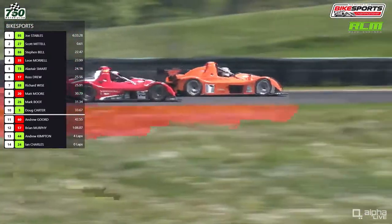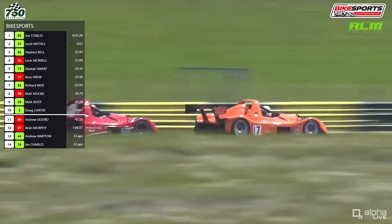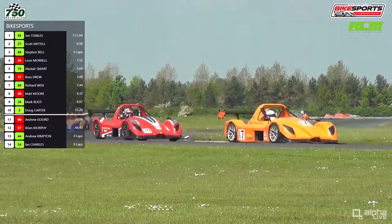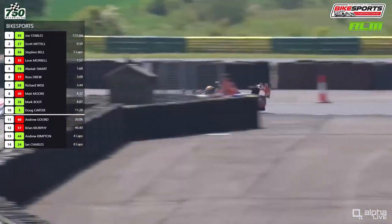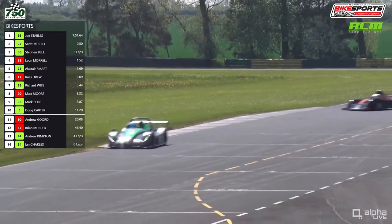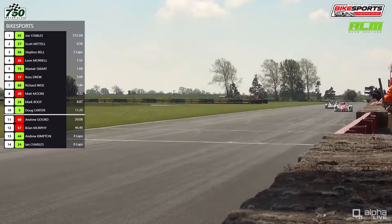Mark Boots has got through, and also got ahead of Matt Moore on this lap as well. Matt Moore is battling with Drew in Class B, so it's quite important that Drew came out in front of Moore. Through the shot, Alistair Smart has already caught Stephen Bell — that's one and a half seconds caught in the space of a lap. Smart is pretty rapid here.